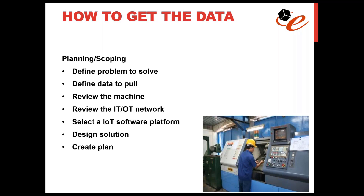Planning and scoping is a really important step. The first part is to define the problem to solve — get really specific about what you're trying to solve. Once you've done that, define the data to pull: what one or two pieces of information do you want from the machine to actually solve the problem? You don't need 10, 20, or 50 values. If we're looking at downtime of a CNC machine, we might want to pull spindle speed.